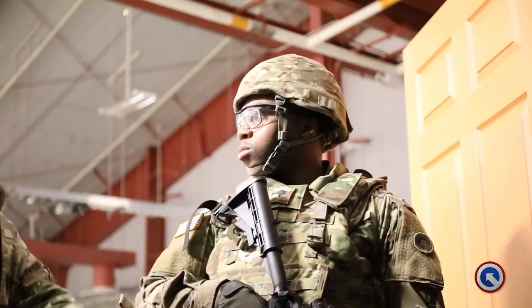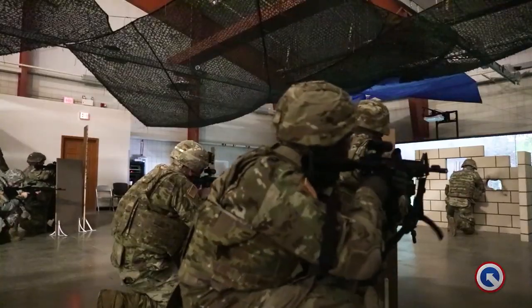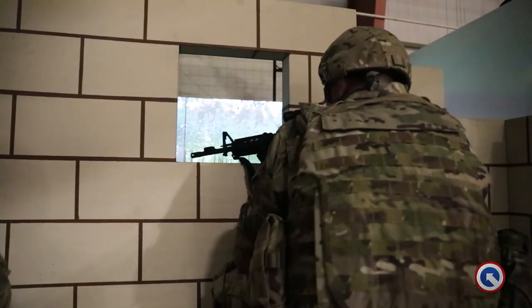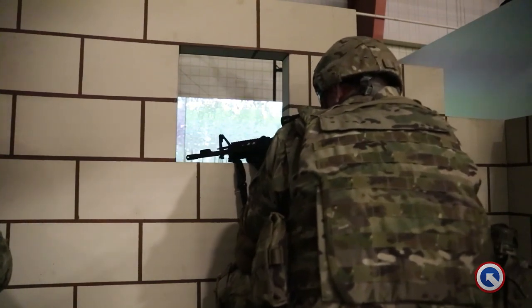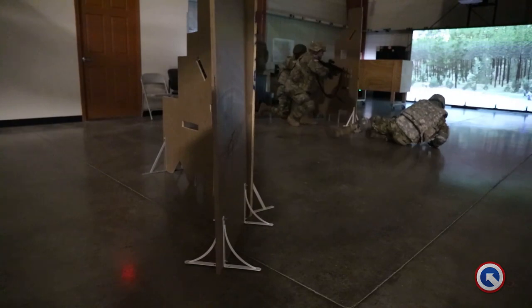We train on these tasks to become proficient so when you get to the battlefield and these incidents — whether you roll over or take contact like we're training today — they become more instinctive and it's easier for soldiers to react when they have been in the situation prior to that.